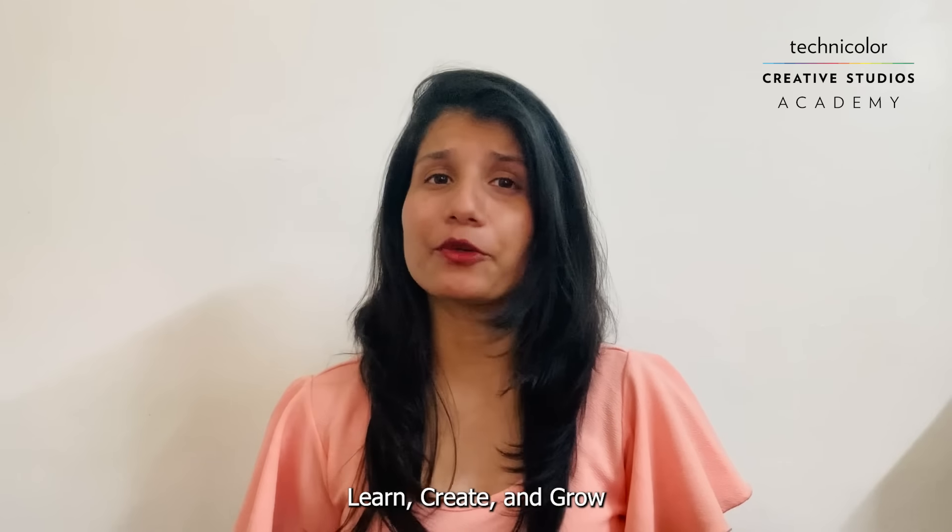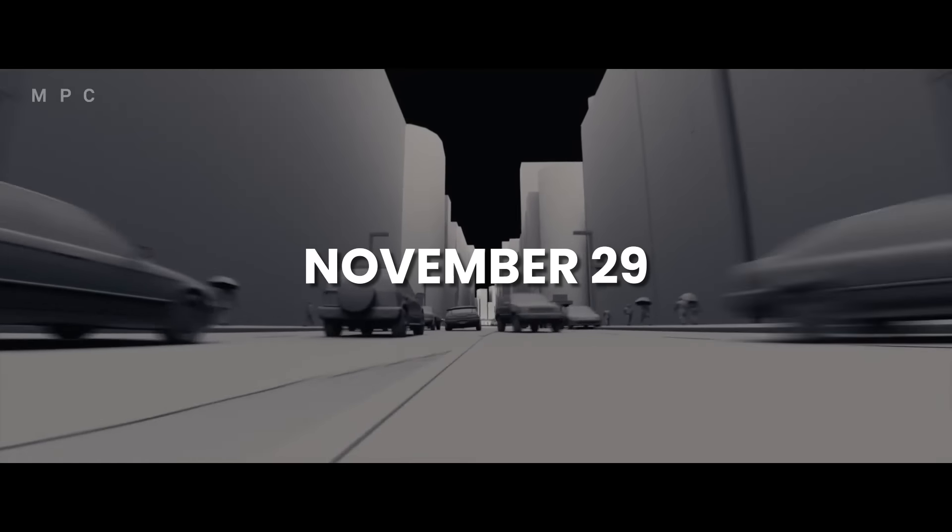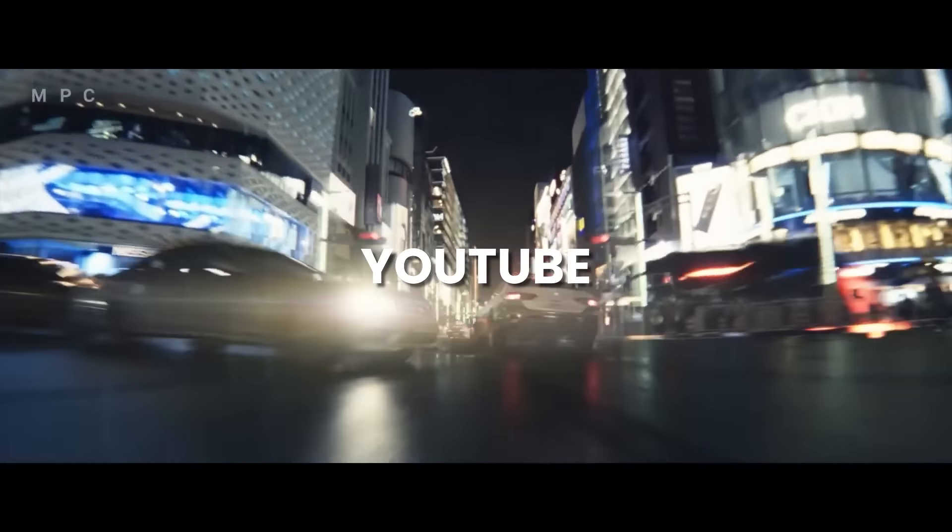Learn, Create and Grow with Soumya Dipta Roy, who's an experienced professional in the industry. The webinar will take place on the 29th of November at 1:30pm live on YouTube.